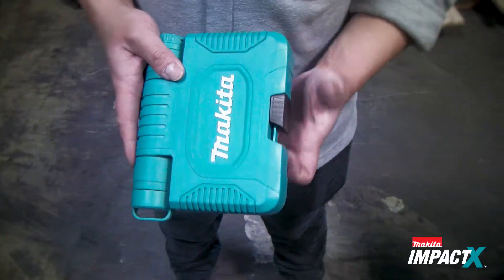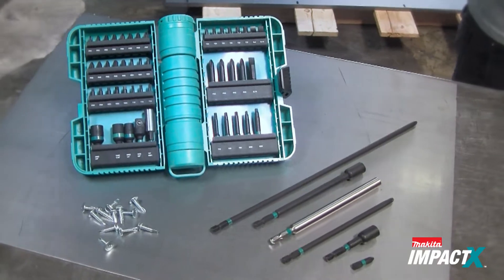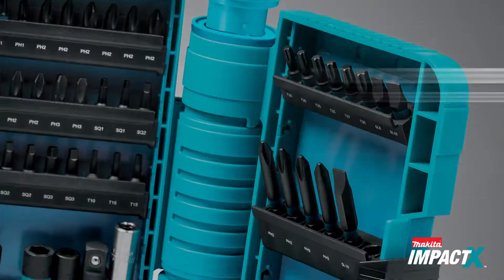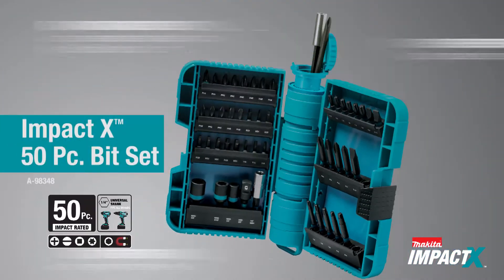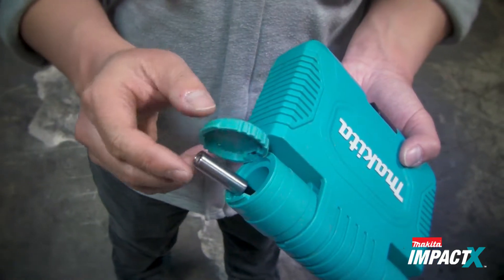Trouble finding a place to put your bits away safely and securely? No problem. Makita has created a new EXPAND storage system that keeps everything organized and within reach, with a store-all cylinder can in the spine of the case.